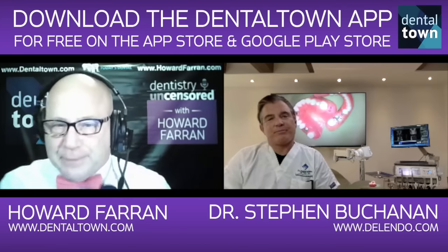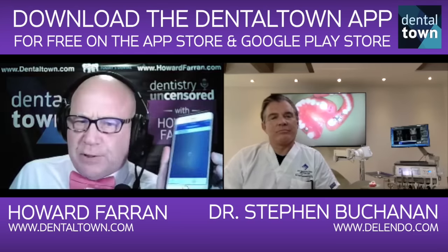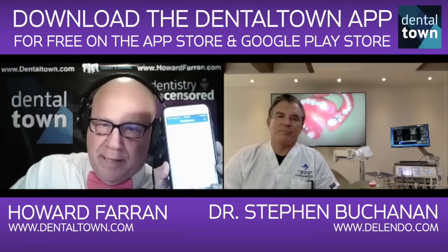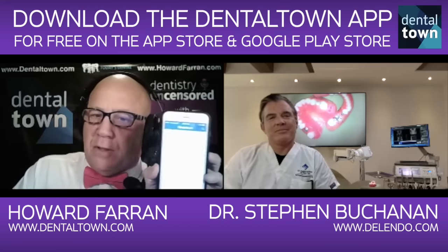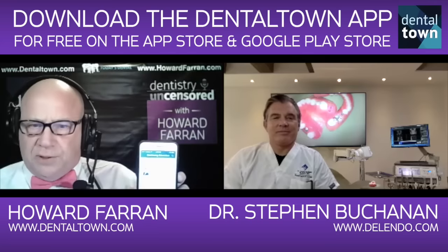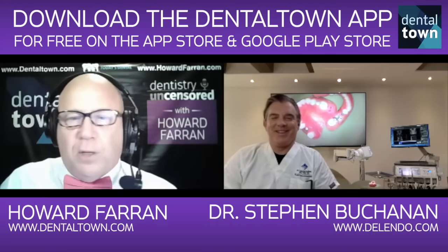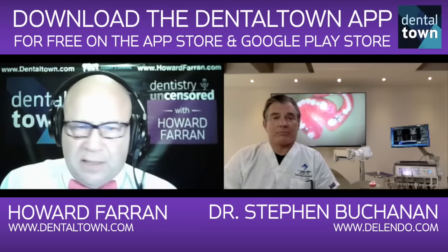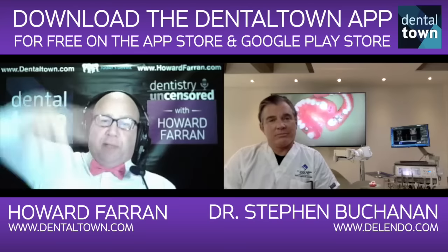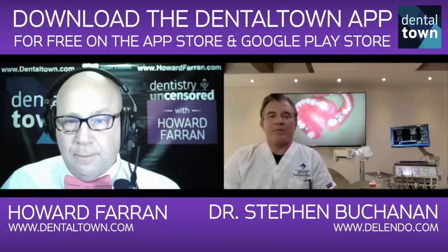My advice would be to put a course on Dentaltown, which has passed 218,000 users. We started in 1998, and in 2008 with the iPhone we started the Dentaltown app, now at 50,000. We put up 400 online CE courses and they've been viewed 600,000 times. Millennials and Generation Xers love online CE. If you put an online CE course on there, not only would it raise the credibility of our online CE department, but you'd get a ton of exposure with your new camera system. Great — I'm up for it.